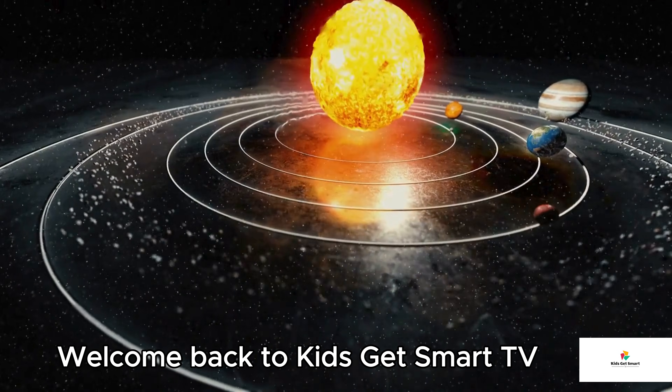Number one: Nebulae — the star nurseries. A nebula is like a cloud in space, but these clouds are made of gas and dust, and they often shine in incredible colors — reds, blues, and greens, like cosmic rainbows. Nebulae are where stars are born. Inside these beautiful clouds, gas and dust come together under gravity to form new stars. Famous nebulae include the Orion Nebula, the Eagle Nebula — home to the Pillars of Creation — and the Crab Nebula, a supernova remnant that glows with energy. Nebulae also help create new elements used to form planets, and maybe even life.